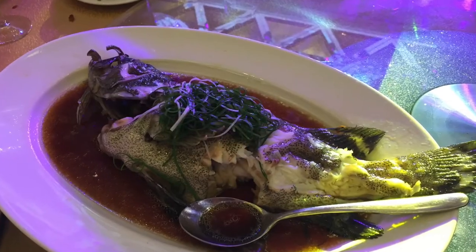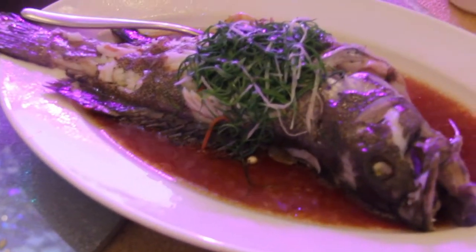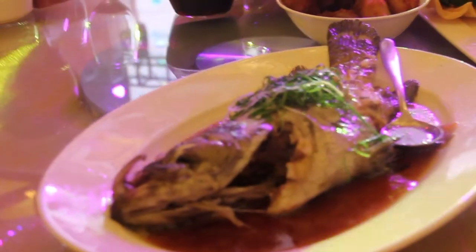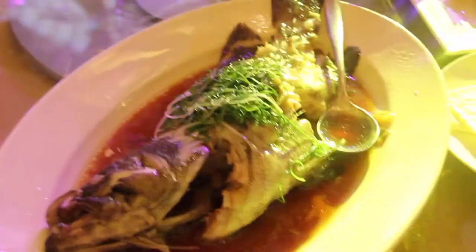The next dish is steamed grouper with lime soy sauce. Its Chinese name is Yu Yue Longmen, meaning a fish leaping over the dragon gate. The name is from Chinese folklore and it means success. As I mentioned before, in China people like to keep the wholeness of the dish, so you can see we still keep the head and tail, although the best part is in the middle.